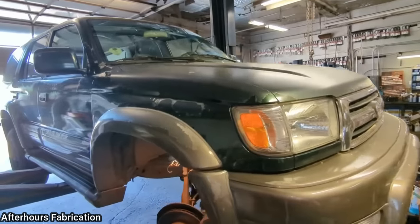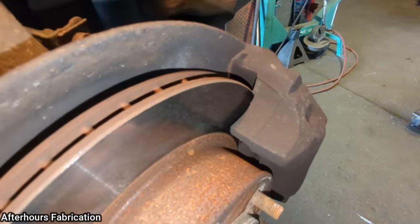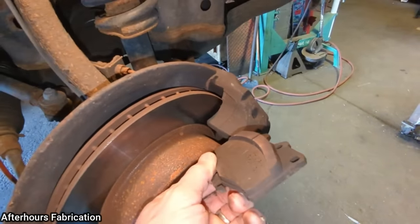This 1999 4Runner has two different brake rotor sizes available for the front. The person who did the brakes the last time installed the smaller brake rotors, which caused uneven brake pad wear.